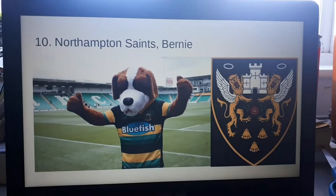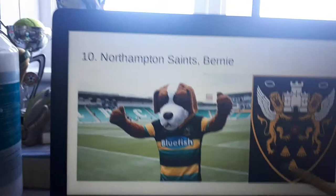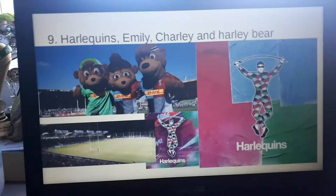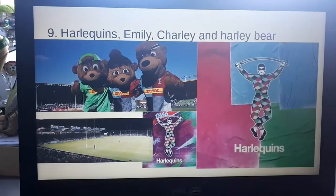Next we have Bernie from Northampton Saints. I just don't get why they went with a dog — they could have gone with a saint or a lion, because that's on their badge. They could have gone with a lot more than a dog. Next it's Emily, Charlie and Harley Bear from Harlequins. I just don't get why there's so many bears — it's just weird.